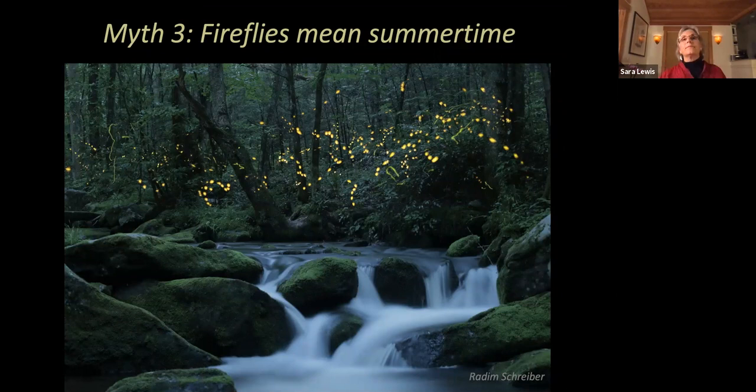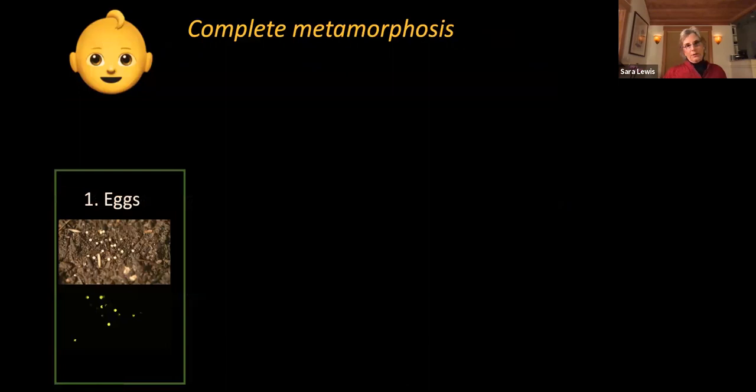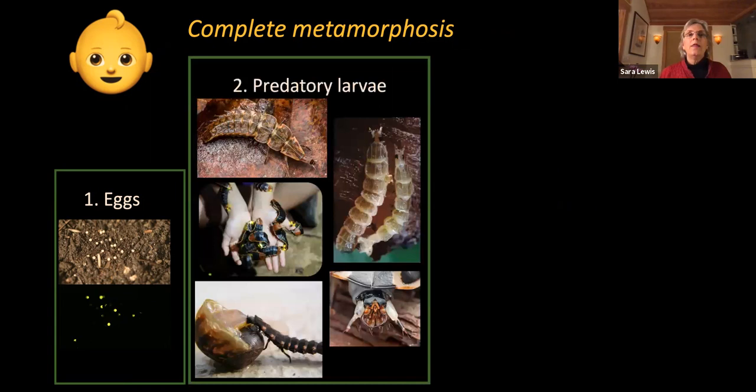Firefly displays are made only by adult fireflies, which are just a tiny part of the whole firefly life cycle, mostly spent in juvenile stages. Like all beetles, fireflies undergo complete metamorphosis. They start out as eggs — which, by the way, sometimes glow — and then hatch into a larval stage. All firefly larvae glow.